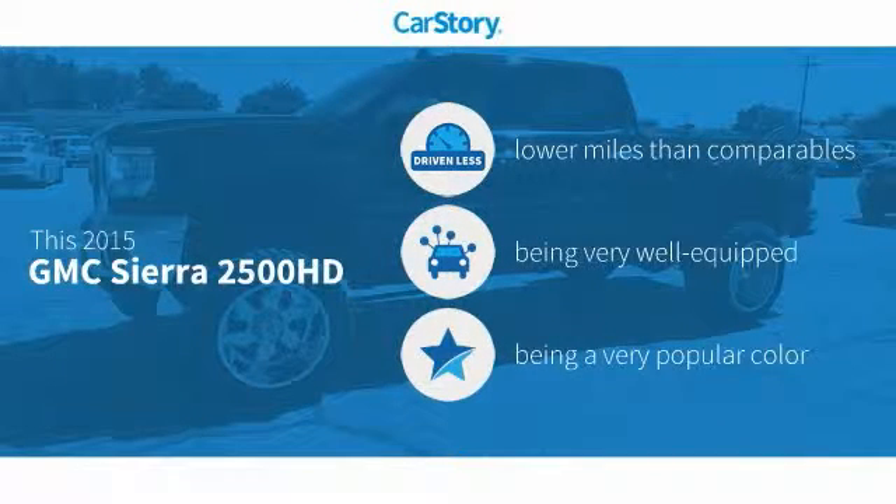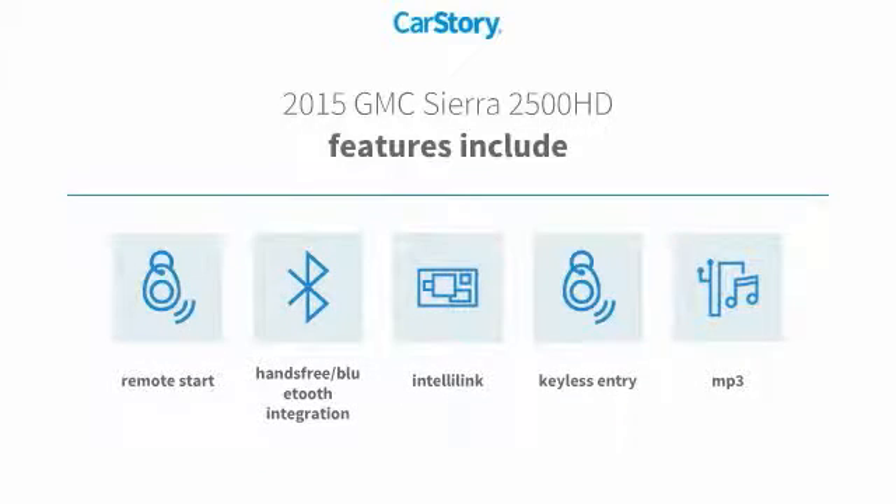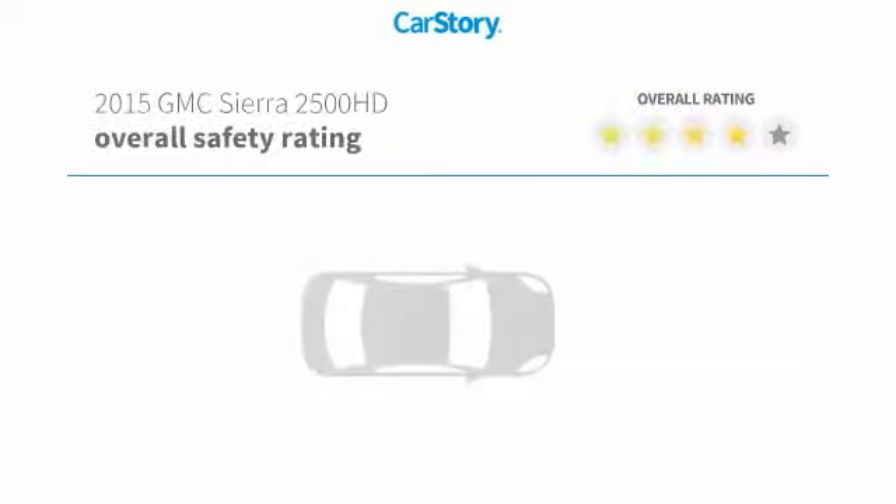Car story research indicates this vehicle as having lower miles with less wear and tear, loaded with features. Features also include keyless entry, remote start, MP3, hands-free Bluetooth integration.